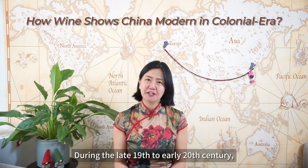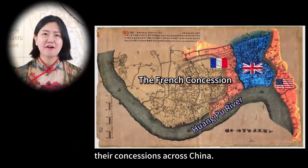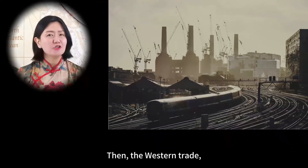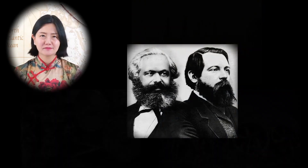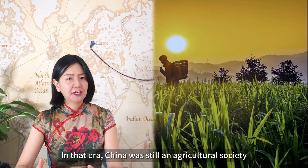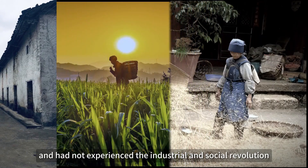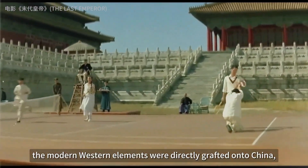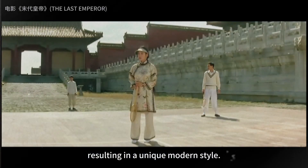During the late 19th to early 20th century, multiple foreign powers established their concessions across China. Western trade, technology, and modern ideas flooded into China. In that era, China was still an agricultural society and hadn't experienced an industrial and social revolution like the West. Consequently, the modern Western elements were directly grafted onto China, resulting in a unique modern style.